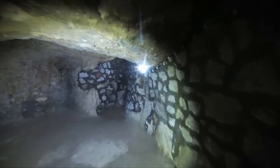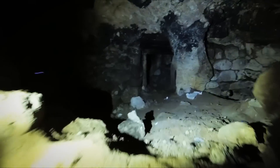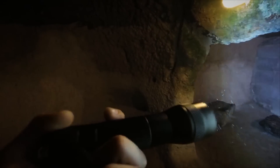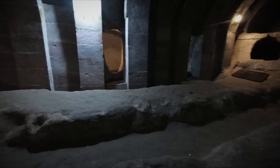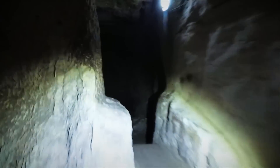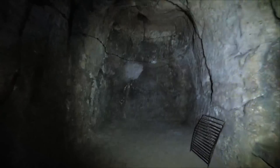This ancient city, carved deep into the earth to a depth of around 200 feet, provided a year-round comfortable living environment thanks to its cooler and more stable temperatures. It was designed to house up to 20,000 people along with their livestock and possessions, showcasing an incredibly organized society adept at managing life's necessities in such a confined yet complex space. With at least 18 levels, Derinkuyu was more than just a series of tunnels — it was a fully functioning underground metropolis.